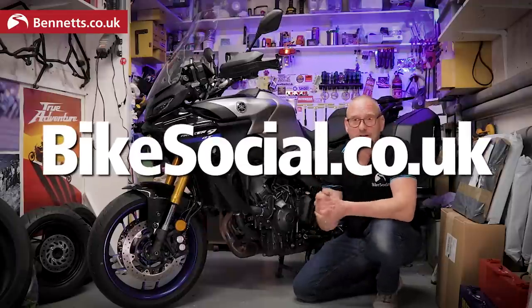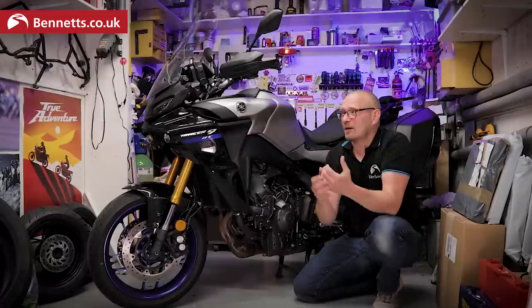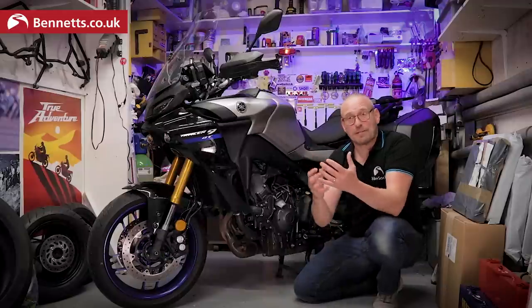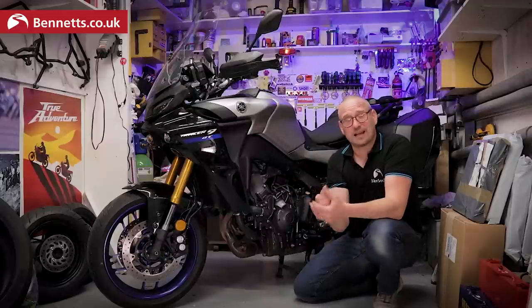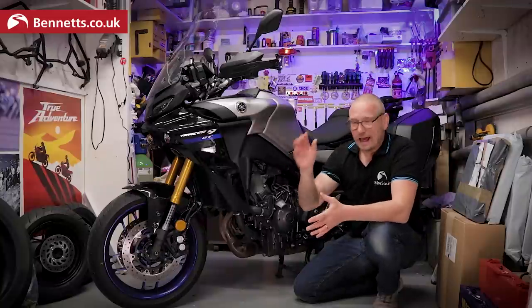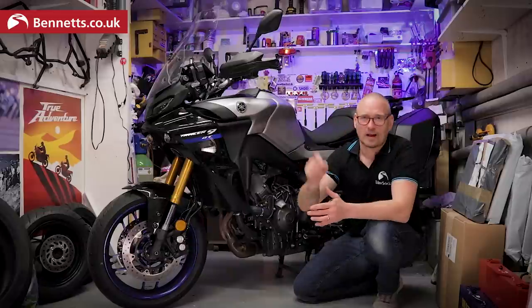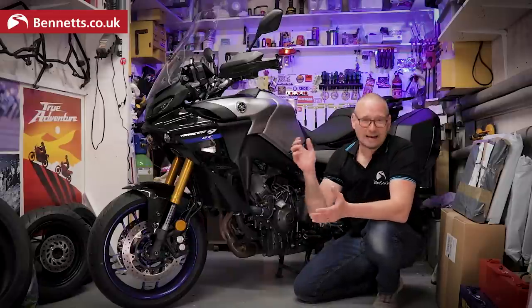Do make sure you check out bikesocial.co.uk — we have so many reviews, advice, touring features, and hundreds of discounts, deals, offers, and competitions. Hit subscribe, and if you liked this video please hit like!